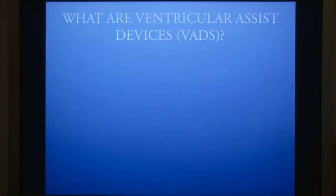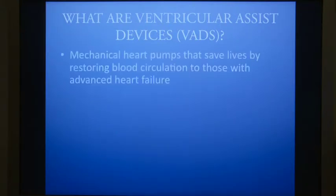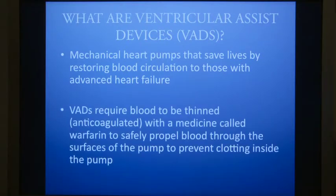What are ventricular assist devices? They're mechanical heart pumps that save lives by restoring blood circulation to those with advanced heart failure. These VADs require blood to be thinned or anticoagulated with a medicine called warfarin to safely propel the blood through the surface of the pump, to prevent them from clotting inside the pump.